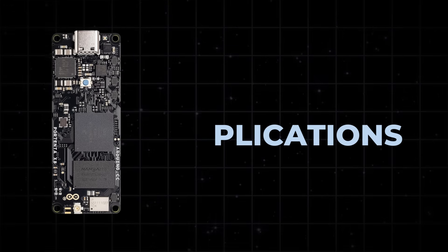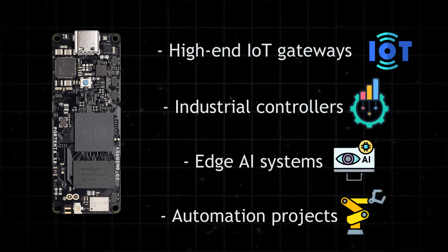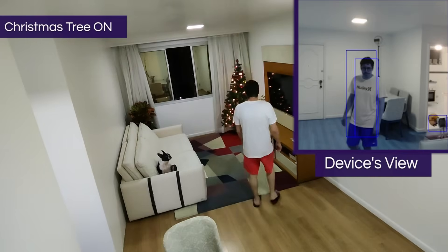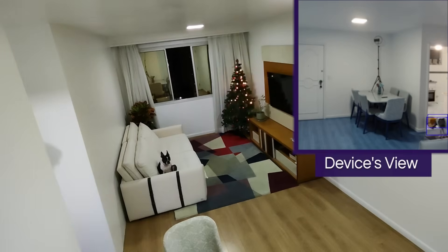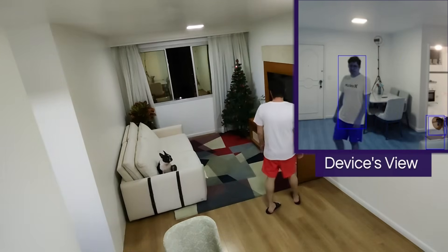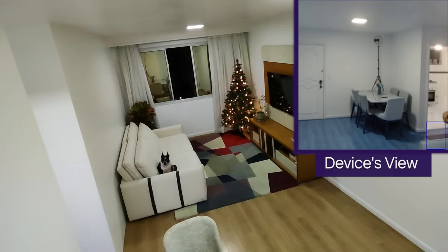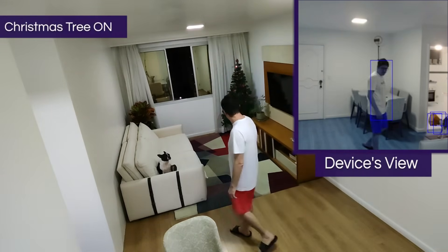It's ideal for high-end IoT gateways, industrial controllers, edge AI systems, and advanced automation projects. A project shared by foundries.io is a self-illuminating Christmas tree that turns its lights on or off based on whether a person is in the room. A webcam connected to the Portenta X8 captures video, and a machine learning model trained using Edge Impulse detects human presence. Once someone is detected, the board sends a signal through MQTT to switch the lights on. When the room is empty, it switches them off. The Portenta X8 runs the entire system locally using its Linux-based OS, with no need for cloud processing.